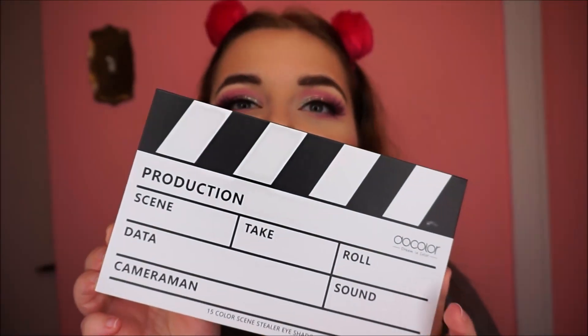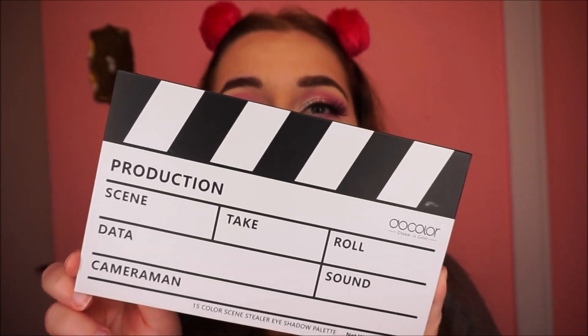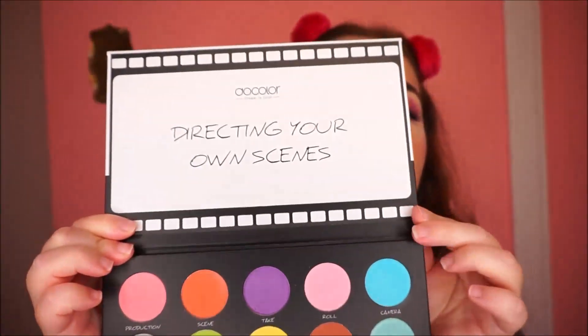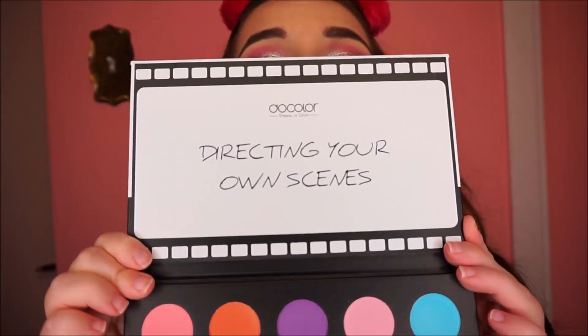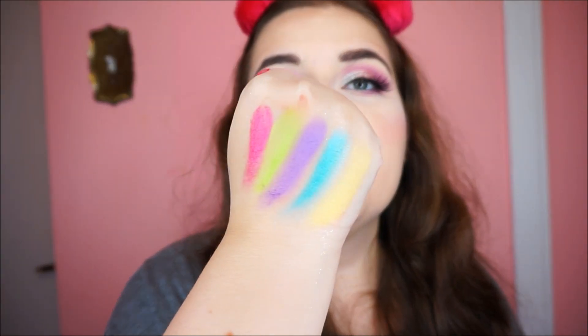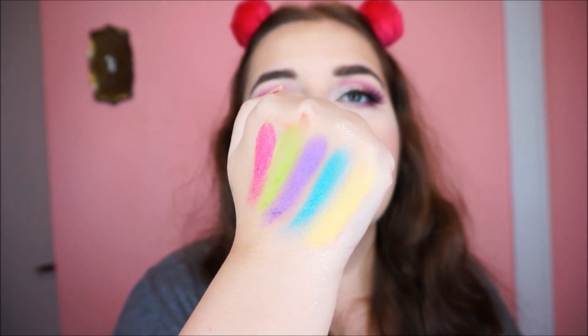That's pretty much all I got from Huda Beauty. Next I want to show you what I got from Doe Color — it's this really cute eyeshadow palette, and when you open it there's a bunch of colorful, beautiful shades. It says 'Directing Your Own Scenes' — how adorable! I swatched a bunch of them and they are stunning and so pigmented.